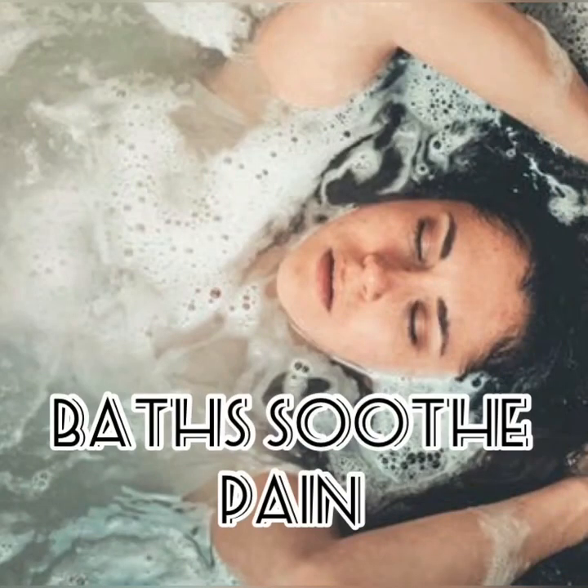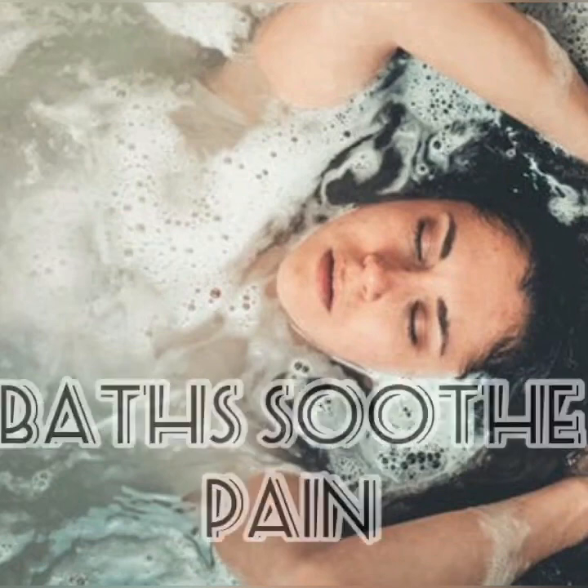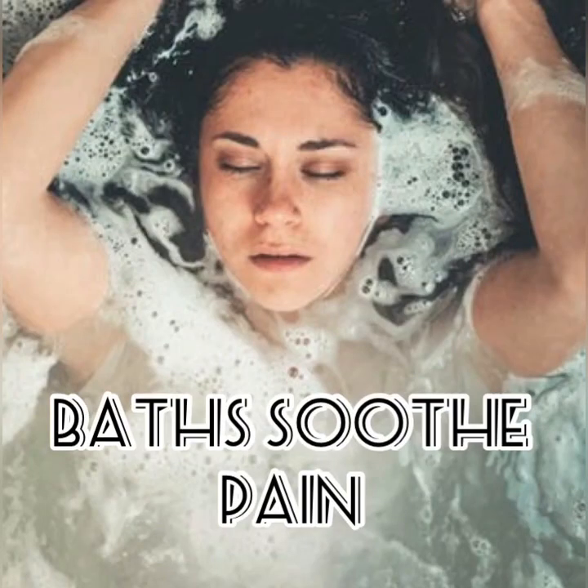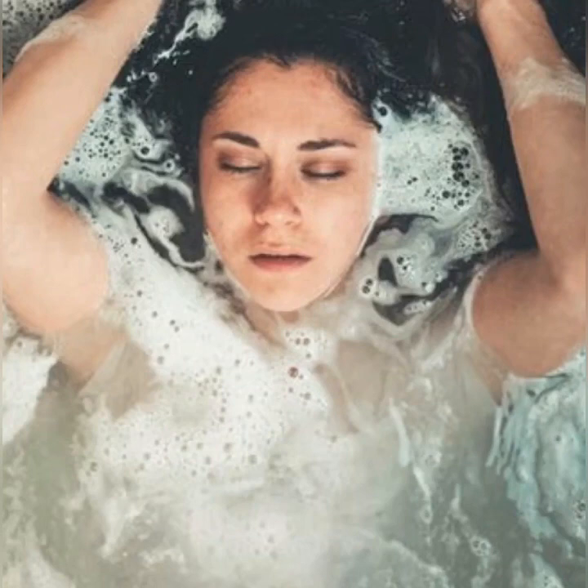Warm bath: A warm bath may be just the thing you need to soothe pain and relax tense muscles. Start by adding some luxurious bubble bath or fragrant essential oil, and read your favorite book or magazine to help melt stress and tension away. Taking a bath in the evening is a great activity to help you wind down and sleep better. If you're not a bath person, a warm shower can produce similar benefits and reduce pelvic pain and other symptoms.